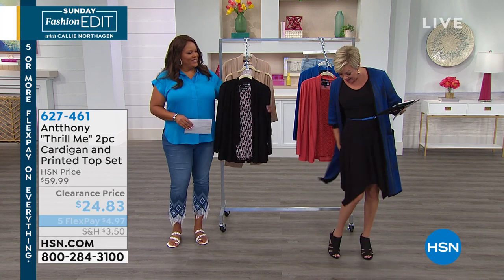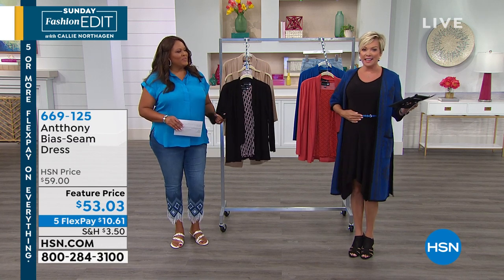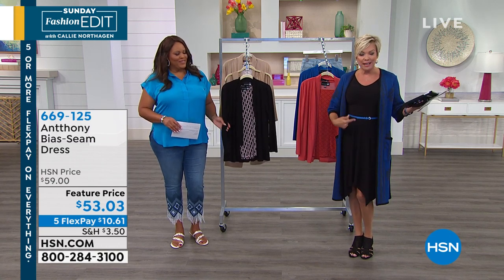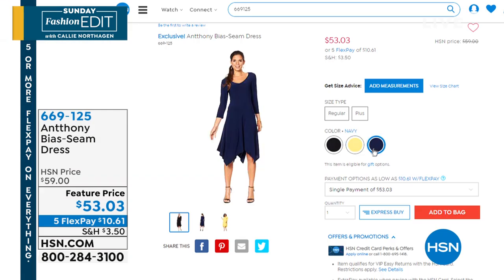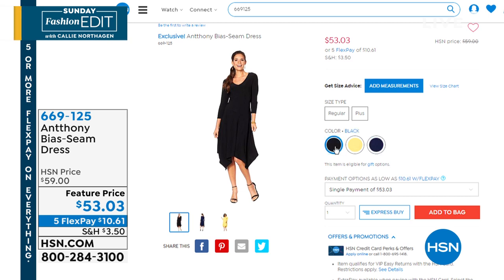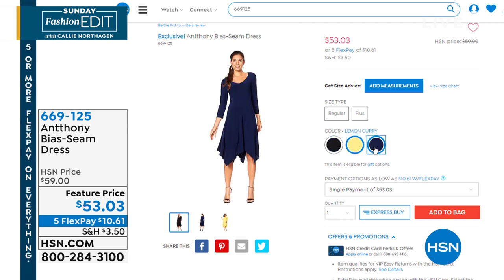My dress is coming up from Anthony next hour. I think it's the cutest thing ever — there's a bright yellow, it's sassy, a navy blue, pinks, and black. The shark bite hem is so unique and definitely signature Anthony. That's a sassy hemline to make it fun and flirty, and you just look adorable.